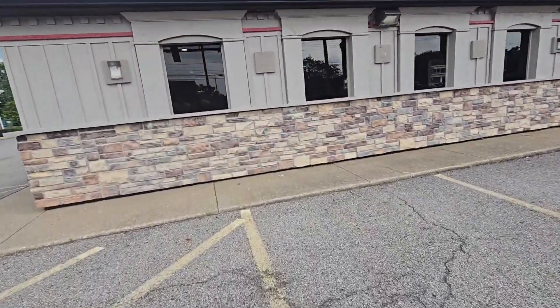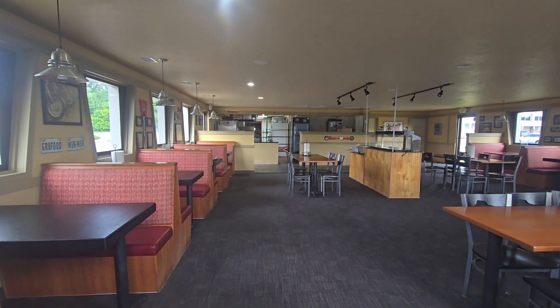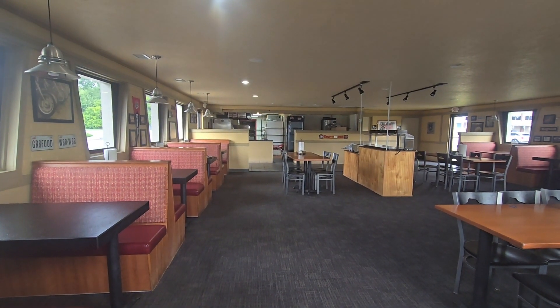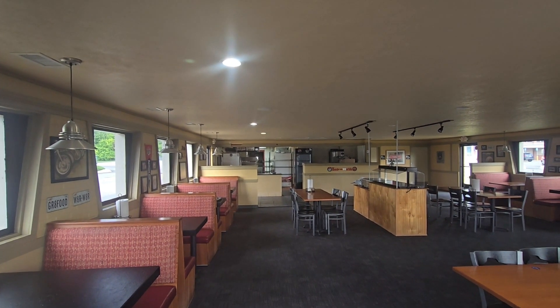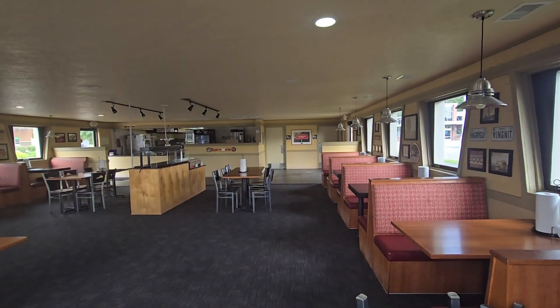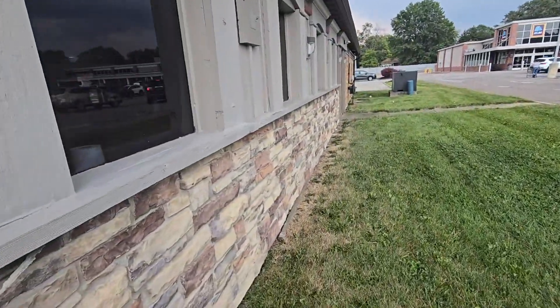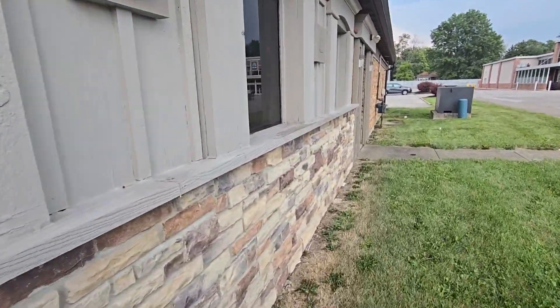Right in the middle of the shopping plaza — there you go. It literally looks like they could just reopen again tomorrow, but according to Google Maps it's permanently closed. So I figured I'm up here in Strongsville, Ohio, we'll do a video. I'm gonna do a video anyway — if anybody knows anything about this place, let me know in the comments.